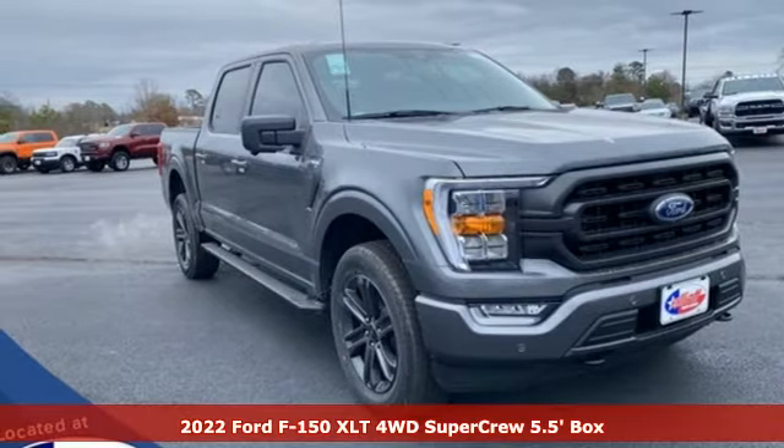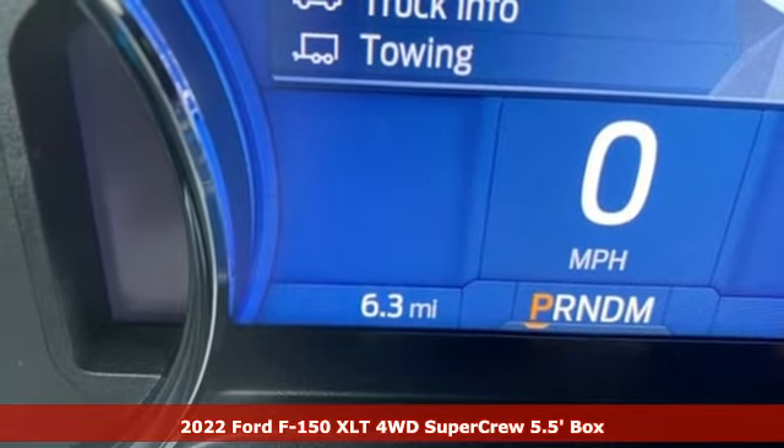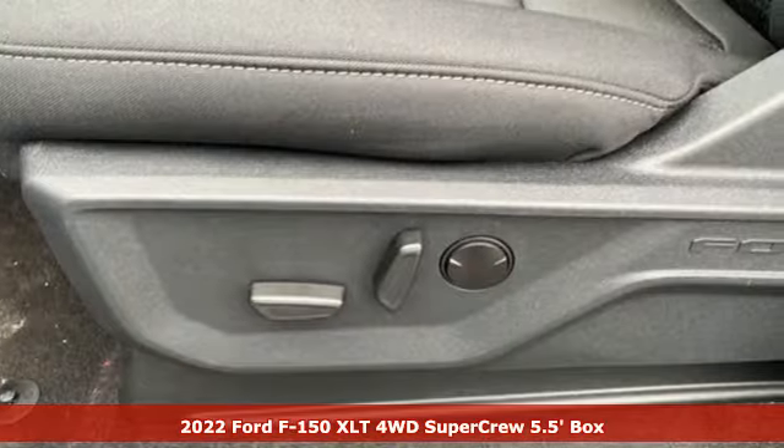It's a new 2022 Ford F-150. Ford, where tradition meets innovation. It boasts an impressive list of features like these.